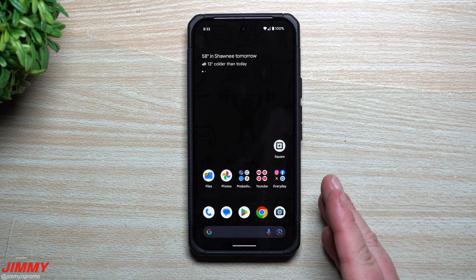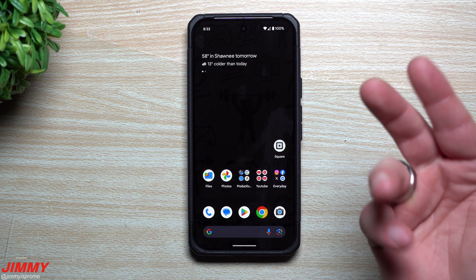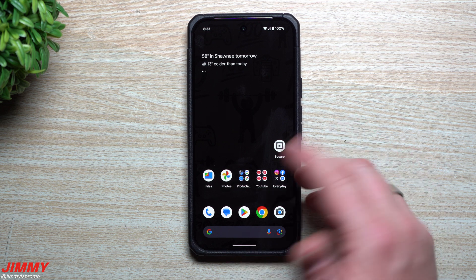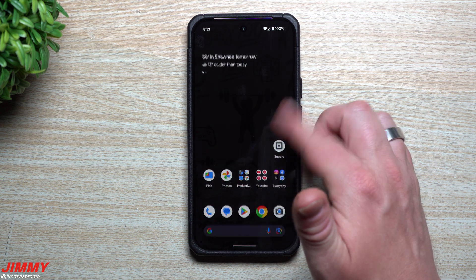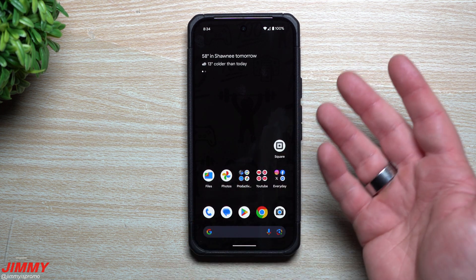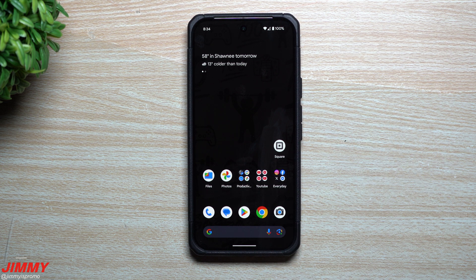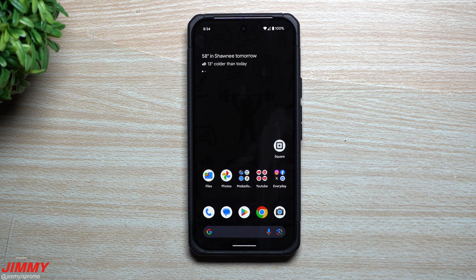That's everything I wanted to share in today's video — it's a short one, but it just popped up today and I wanted to cover it in video form to show you what is new. I didn't find anything else different, but I feel like it's actually running a little bit more smooth. Scrolling through my application tray feels a little quicker and more fluid than before, though maybe that's just me. Hopefully you've appreciated this video — if you did, give it a big thumbs up, subscribe, and I'll see you guys later.